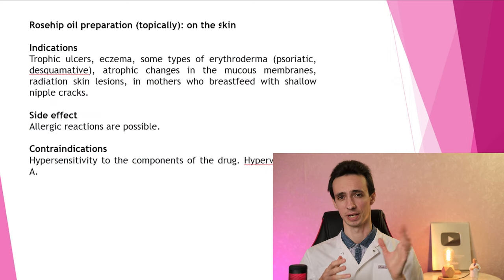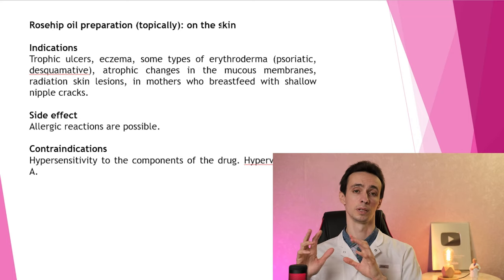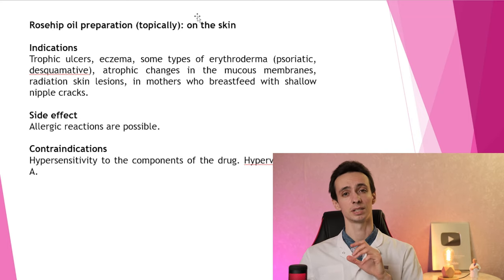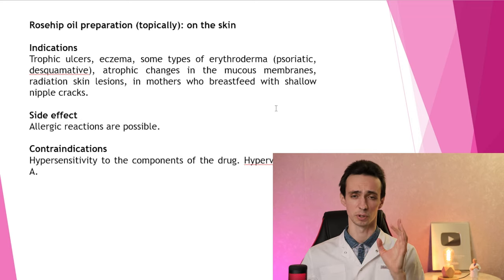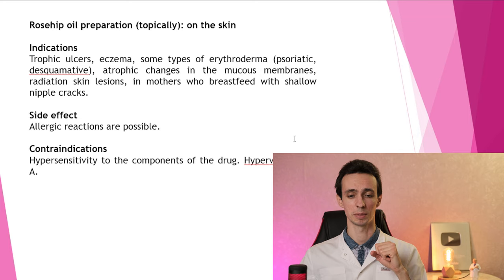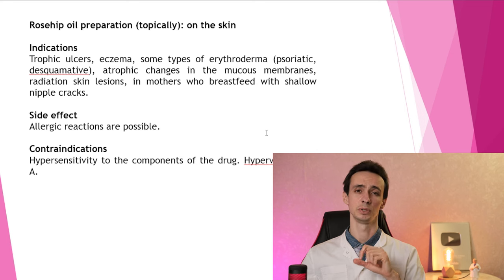There is also an oil preparation for topical use, because rosehip has very high content of vitamin A and vitamin E, which are antioxidants and anti-inflammatory. If you have any inflammation of the skin like dermatitis, eczema, or psoriasis, or trophic ulcers that cannot heal for a long time, atrophy of mucous membranes, radiation skin lesions in oncology patients receiving radiation therapy, or mothers who breastfeed with damaged nipples — they may use this remedy.